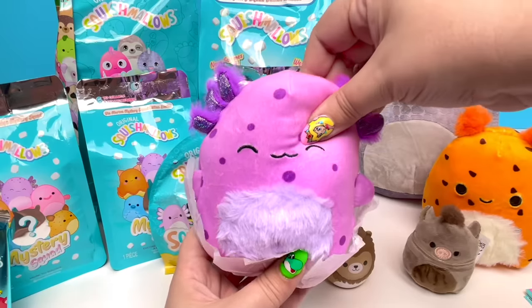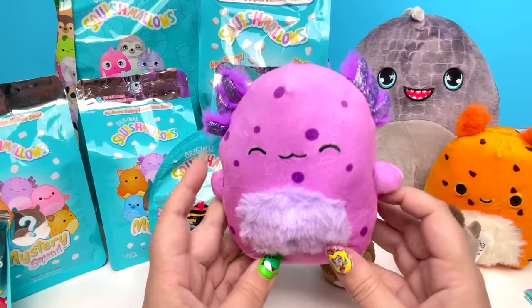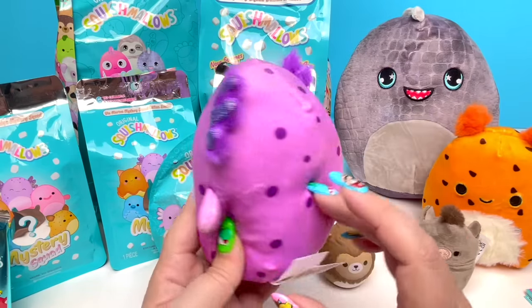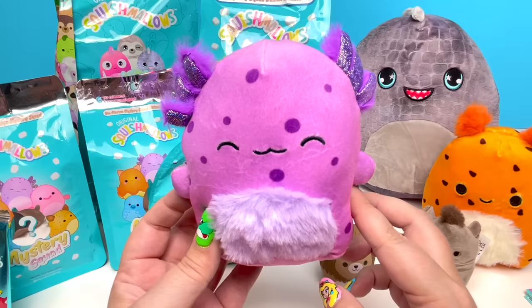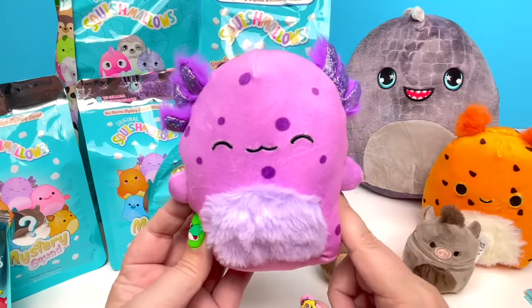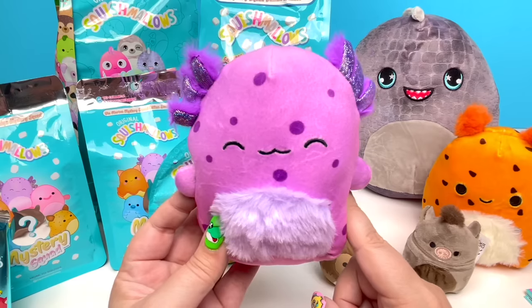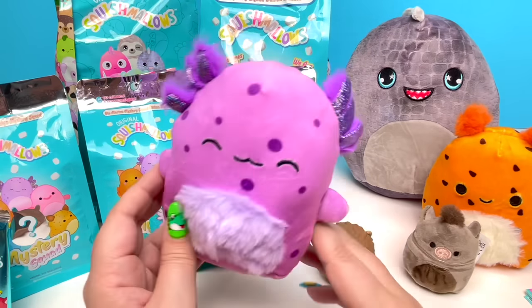I've unboxed this before in one of my big blind bag unboxings. Can I ask you all who this is? I know it's a sea creature and it starts with the letter A — that's totally slipping my mind. I am such a silly goose! If you know who this little creature is, kindly let me know down in those comments.